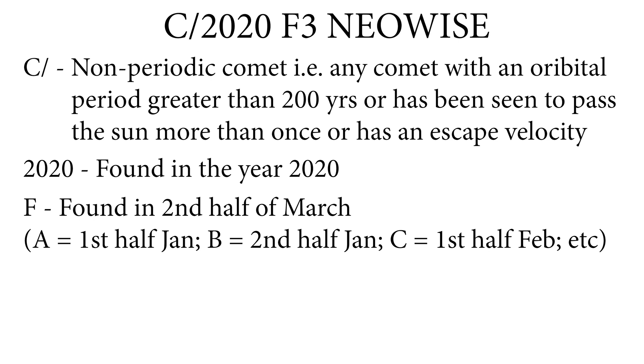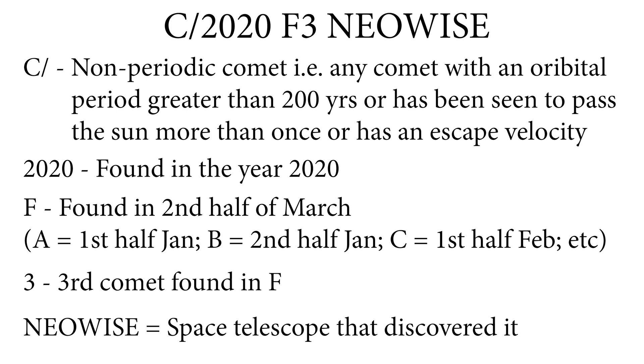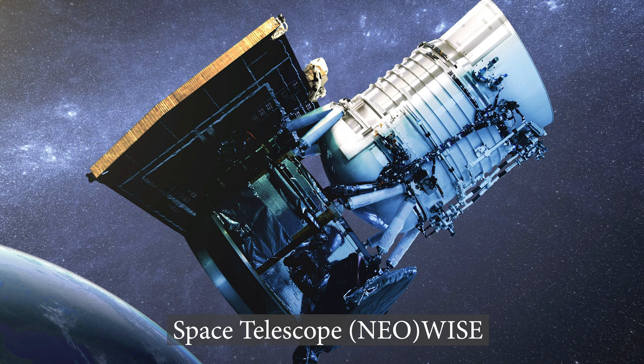The 'F' means it was found in the second half of March — each month is divided into two halves, starting with January first half labeled A, January second half labeled B, February first half labeled C, and so on. So F is the second half of March. The '3' means it's the third comet found in the F period. NEOWISE is the telescope that discovered it — technically the WISE telescope, the Wide Field Infrared Survey Explorer, but when its primary mission ended it was repurposed into a Near-Earth Object telescope, and it's been used to discover comets and asteroids that could potentially come close to Earth.